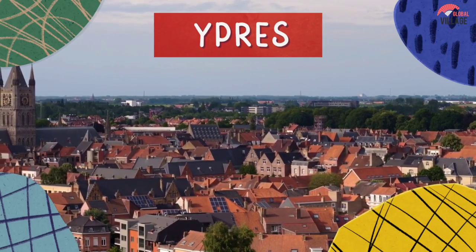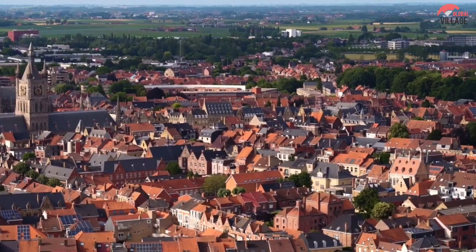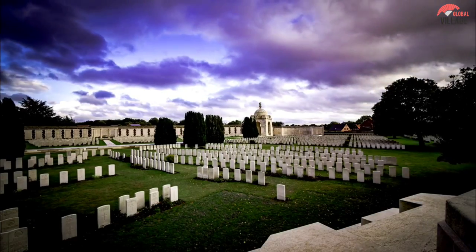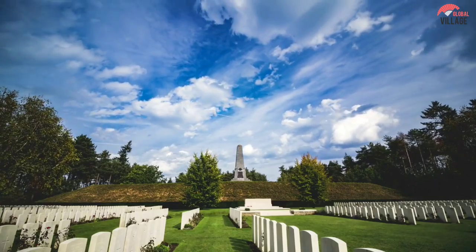9. Ipperes. Little Ipperes in West Flanders is a true must-see for any history fans traveling through Belgium, because it is etched into many people's memories as the location of one of the bloodiest and most damaging battles of the First World War.